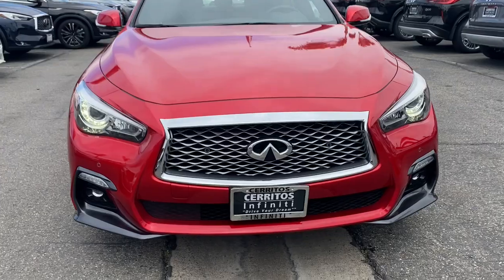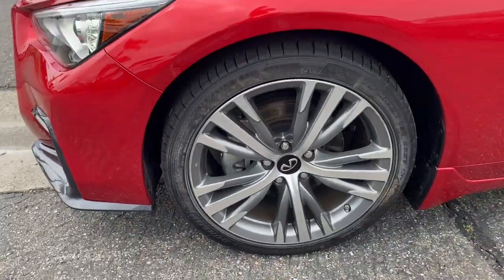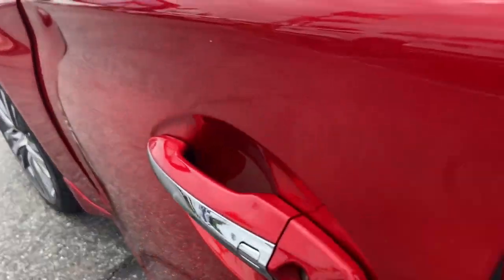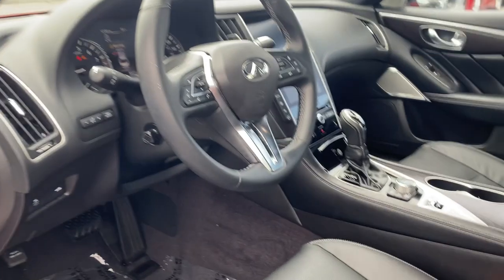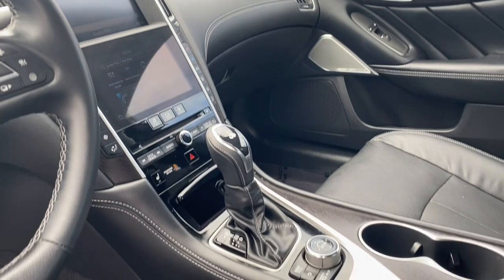These are just some of the great options this vehicle comes with: lane departure warning, navigation system, keyless entry, sun moonroof, backup camera, premium sound system, satellite radio, power passenger seat, heated mirrors, and keyless start.